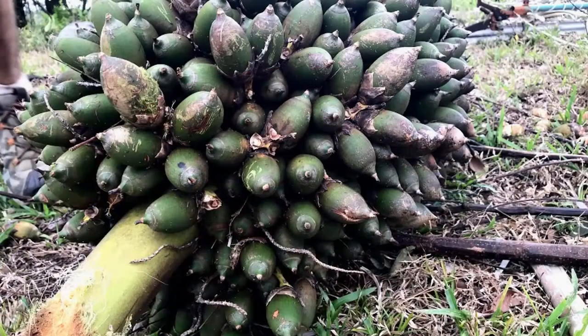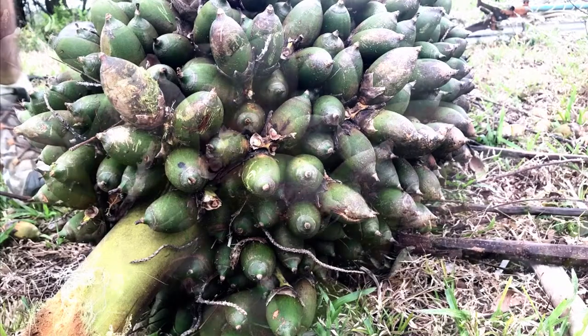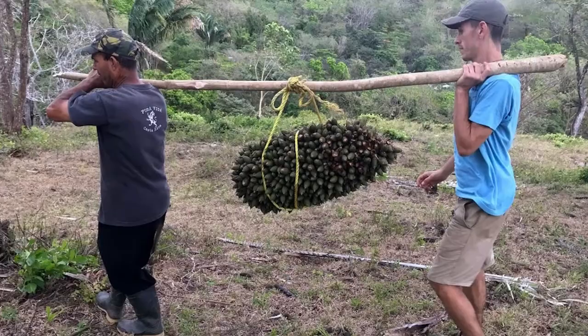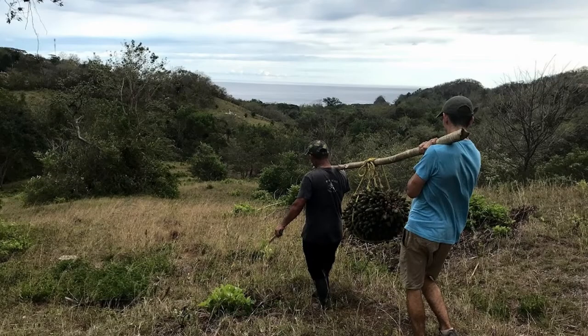When the fruits are ripe, one by one they'll fall to the ground. However, when we forage for these, we actually climb up and remove the huge selection of fruit at once. This is a great form of enrichment for our macaws, as they would find and eat these in the wild.